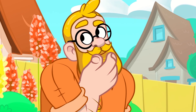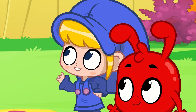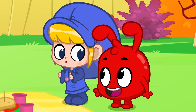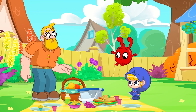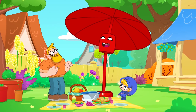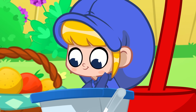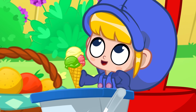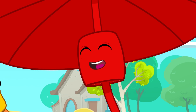Well, now that you mention it, the sun is really bright and I... Say no more! Morphle, morph into a parasol! Wow! Thanks a lot, Morphle! And that's to keep you cool, Morphle! More ice cream!